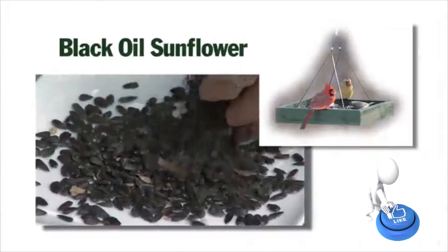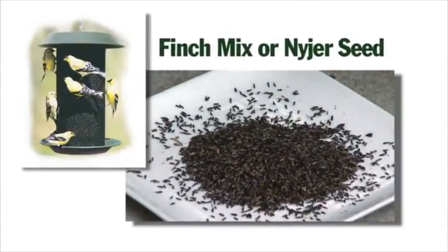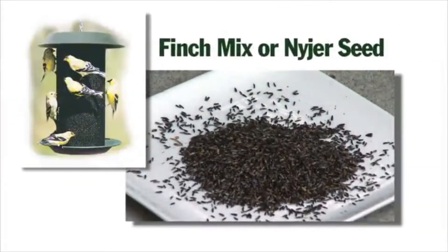Black oil sunflower appeals to the greatest number of birds, including cardinals, house finches, and chickadees. Finches will flock to finch mix or niger or thistle seed.